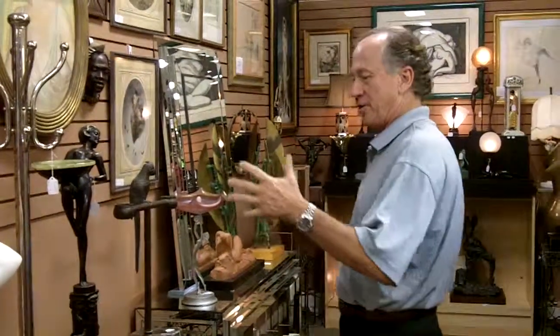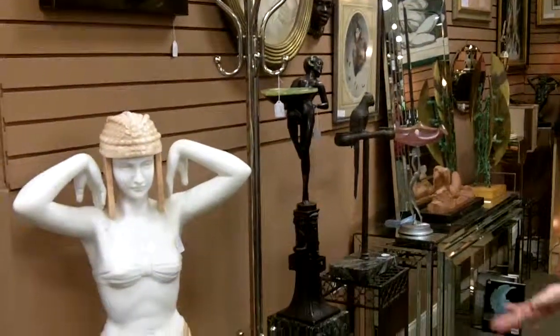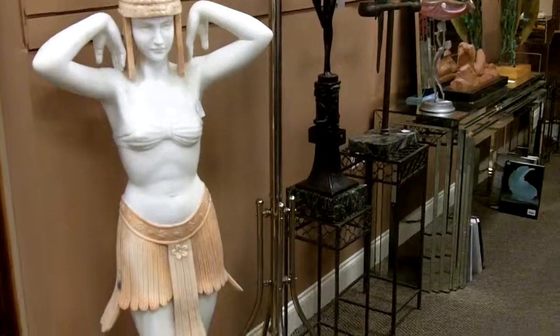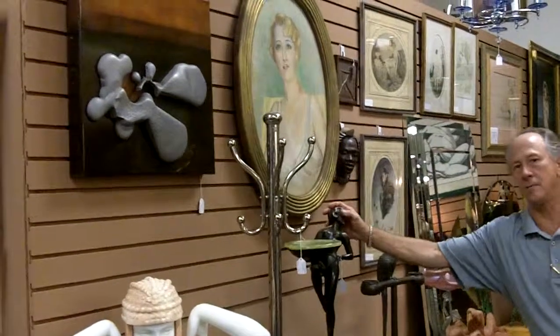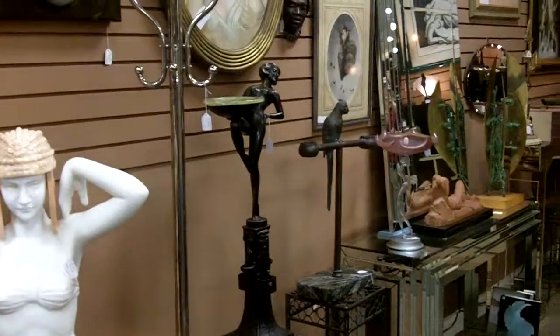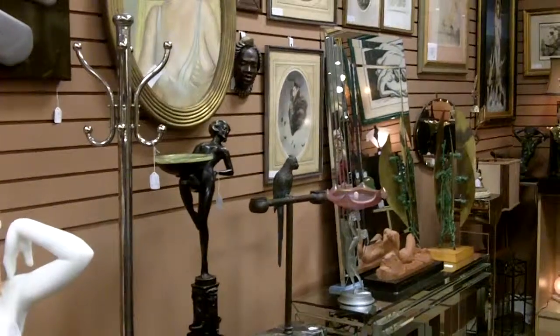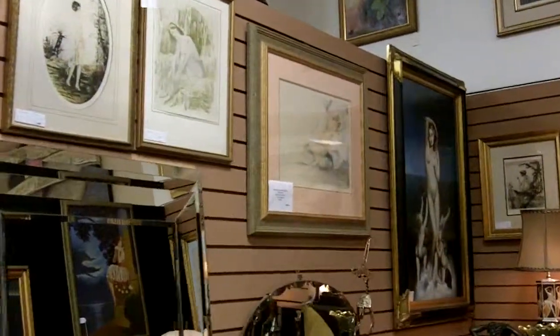When you come to Gannon's Antiques and Art in Fort Myers, you will see magnificent pieces like that Italian dancer in two colors of marble and alabaster. We've got Austrian bronzes, other bronzes — just lovely, lovely period pieces. Original Lewis Eichert etchings signed by the great man himself.